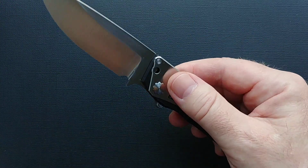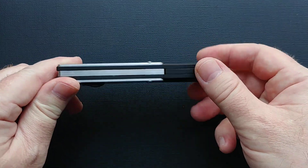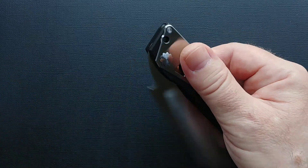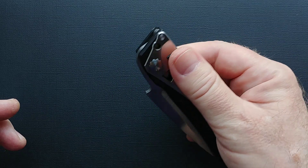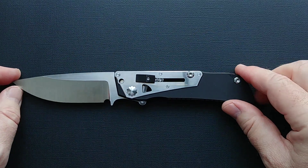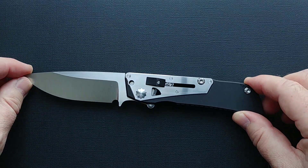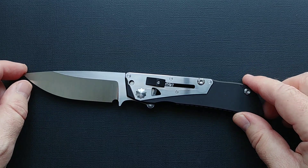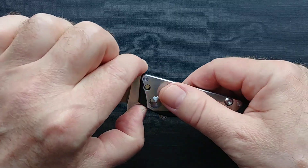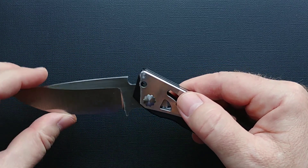Everything is tick-to-tick. At the final stage we brought all the axial elements, thanks to which the mechanism actually performs its functions. The design and functionality of the side frames have changed a little. There are holes through which it will be possible to clean the grooves in the mechanism that were previously deaf.